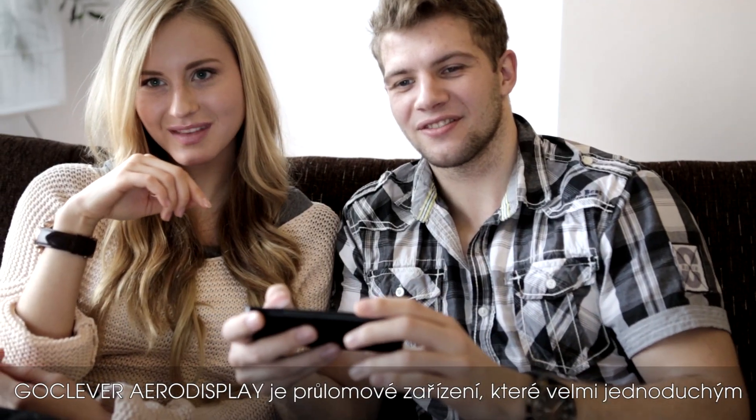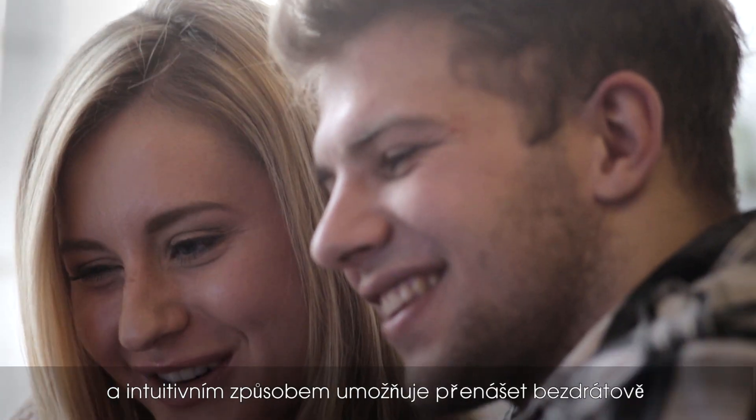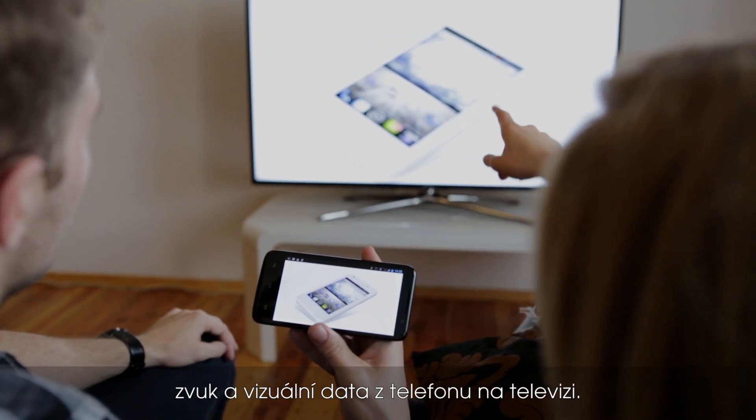GoClever AeroDisplay is a breakthrough device which in a very simple and intuitive way allows you to transfer wirelessly the audio and visual data from the smartphone to a TV.